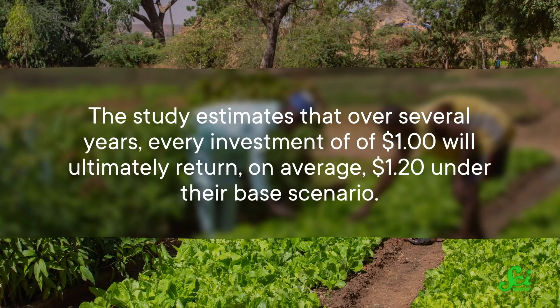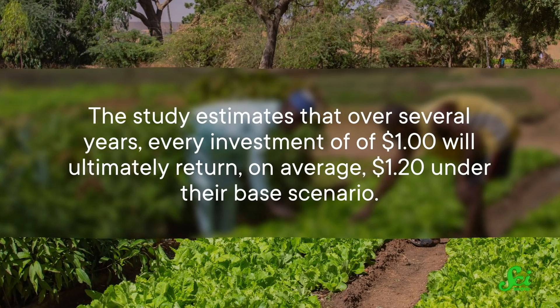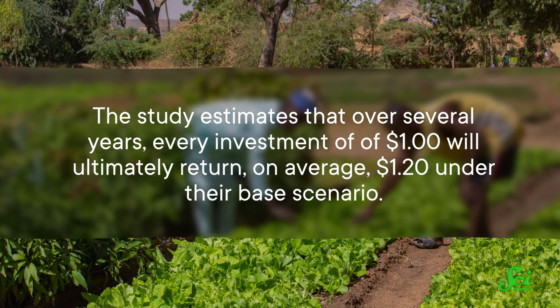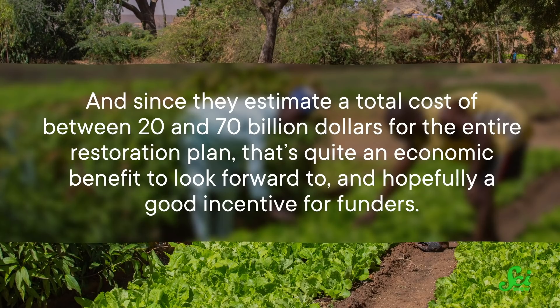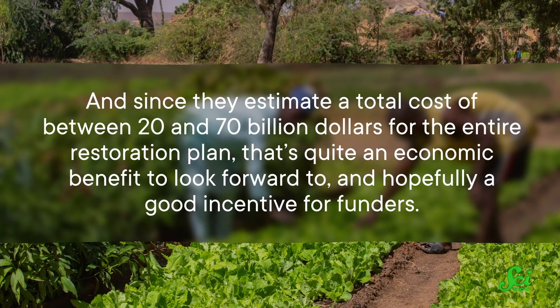Fortunately, money can also be a motivator. This assessment indicates that if the project is done right, it won't only be good for the environment, but for the economy as well. The study estimates that over several years, every investment of one US dollar will ultimately return, on average, a dollar and twenty cents under their base scenario. And since they estimate a total cost of between 20 and 70 billion dollars for the entire restoration plan, that's quite an economic benefit to look forward to, and hopefully a good incentive for funders.